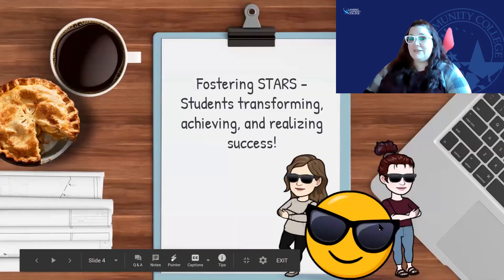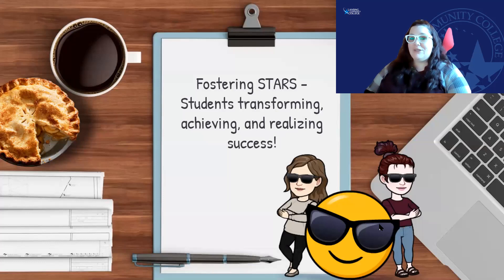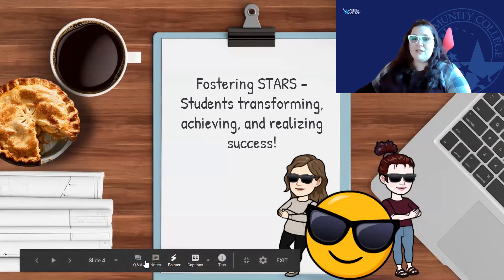So what does Fostering Stars stand for? It's Students Transforming, Achieving, and Realizing Success. What we do is help you transform while achieving and realizing how successful you can be at Lansing Community College and just in your life in general. We are here to be support people for you and coach you along your college journey.